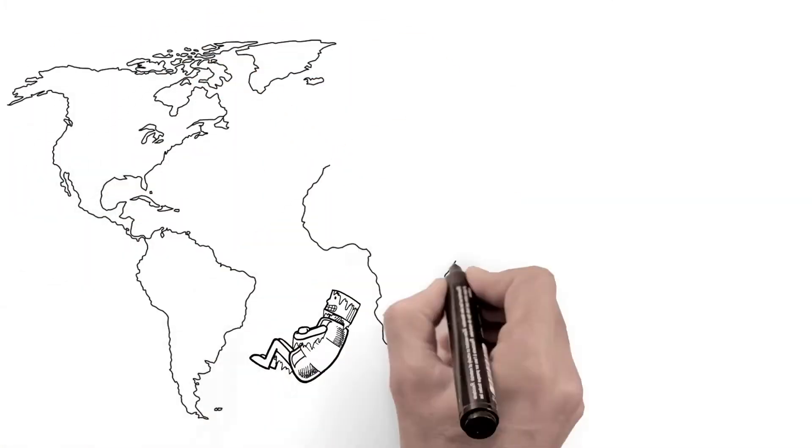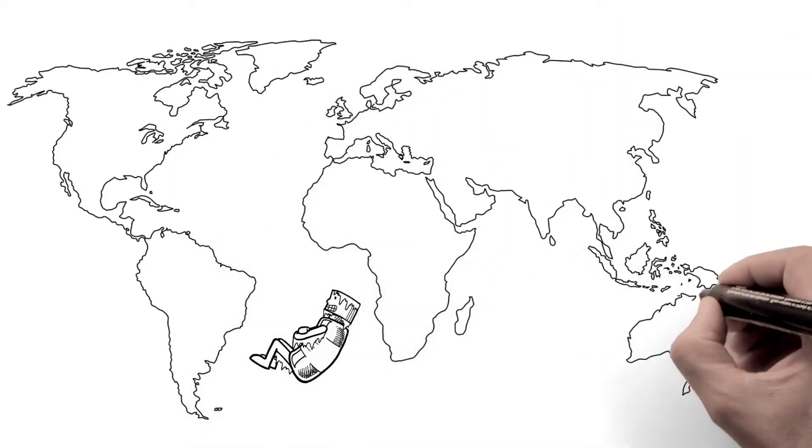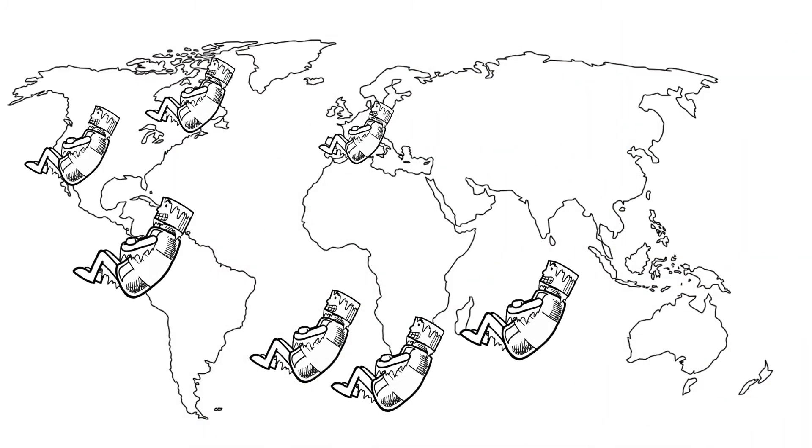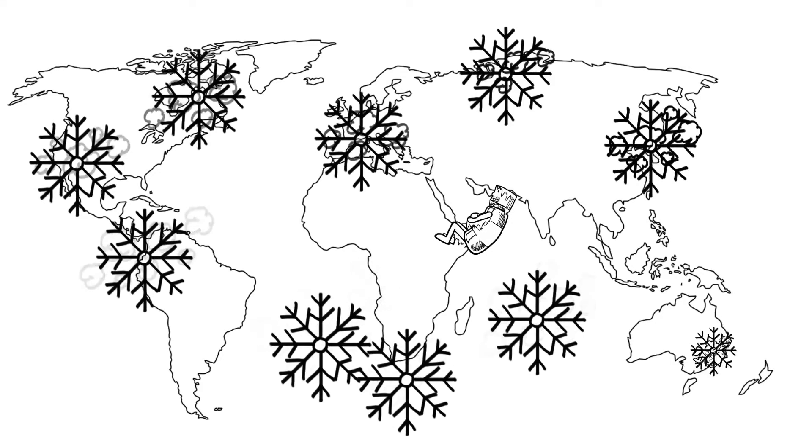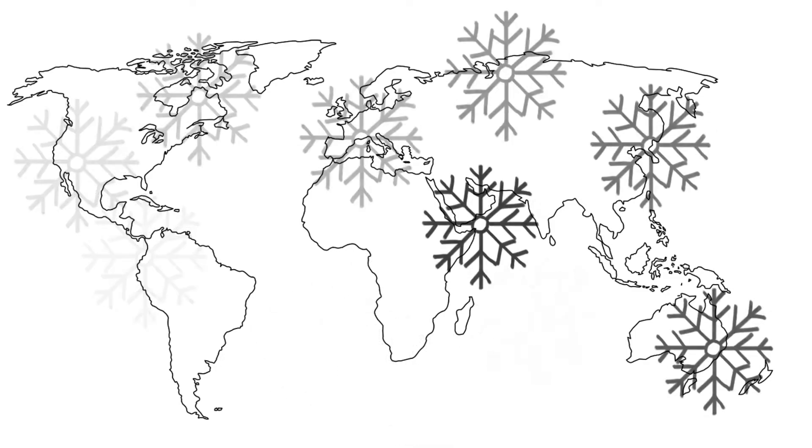Studies that examined all segments of the supply chain in multiple countries have shown that, on average, 36% and up to 100% of vaccines were exposed to extended periods of freezing temperatures.